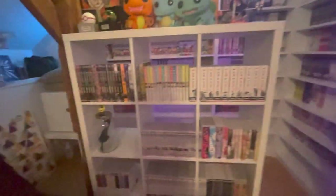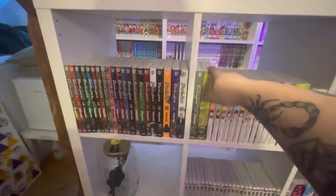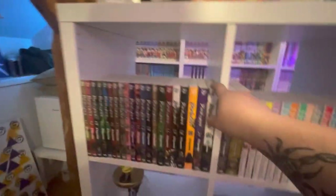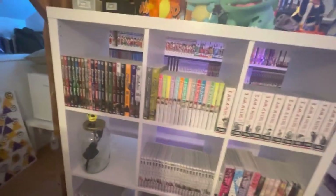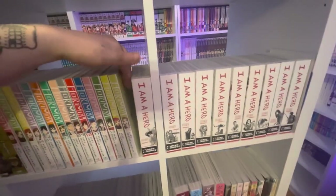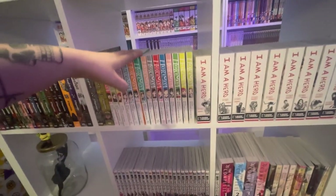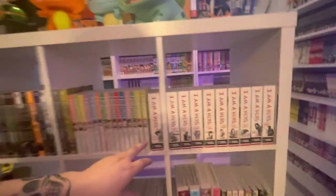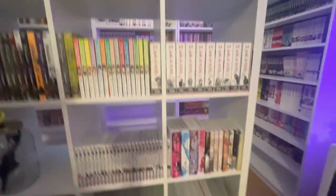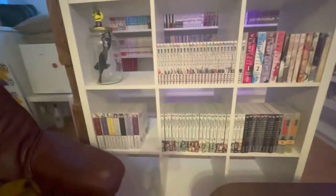Let's get into the manga. Up here we have Dorohedoro volumes 1 through 23 — this is the thing I'm going to be reading next and I'm really excited to have the entire set. I was waiting for volume 21 on the reprint and I snagged it. Then 15 volumes of Oshi no Ko — not sure if it's finished or ongoing. One through 9 and then 11 of I Am Hero — I'm missing volume 10 and I can't find a reprint anywhere, which is really annoying.